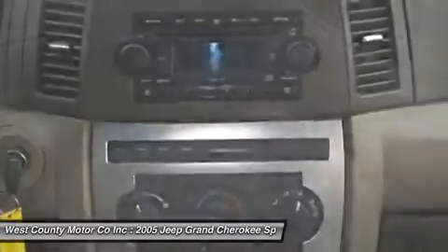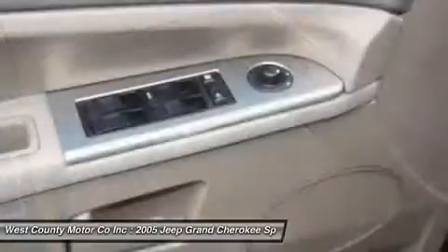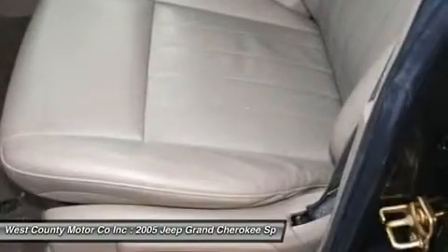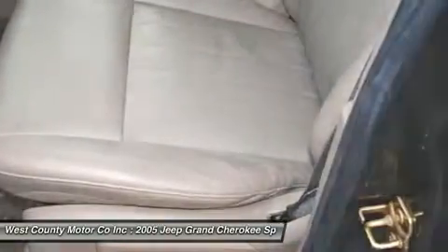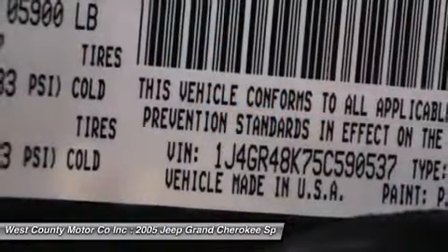If you're looking for a true 4X4 that's also refined and comfortable enough to drive in the suburbs, this is a must-see. Print this page and call us now. We know you will enjoy your test drive towards ownership. Come in today for a test drive.